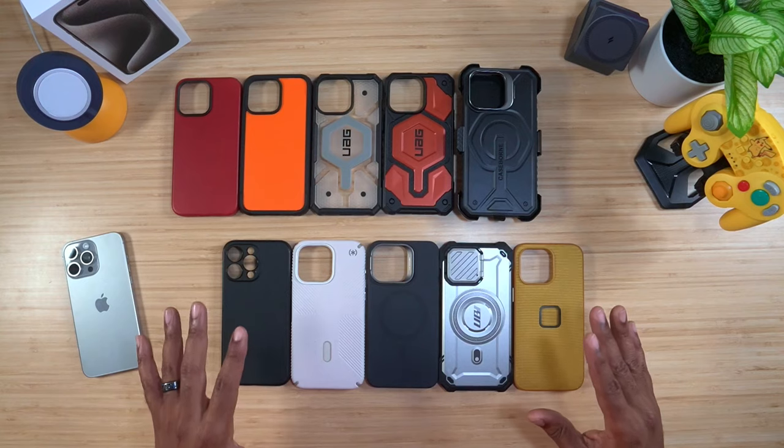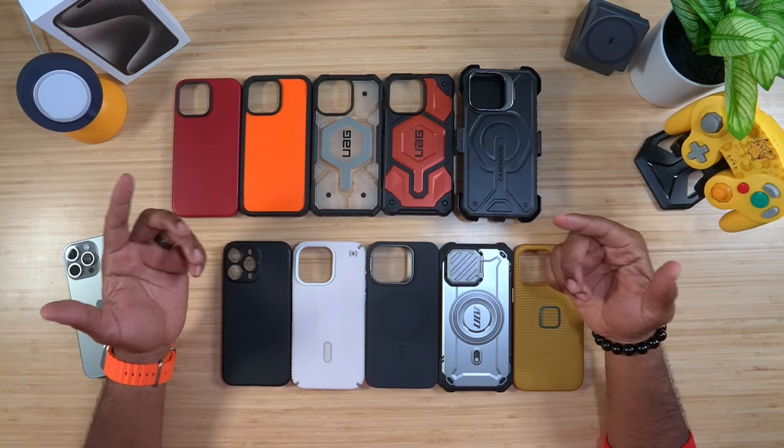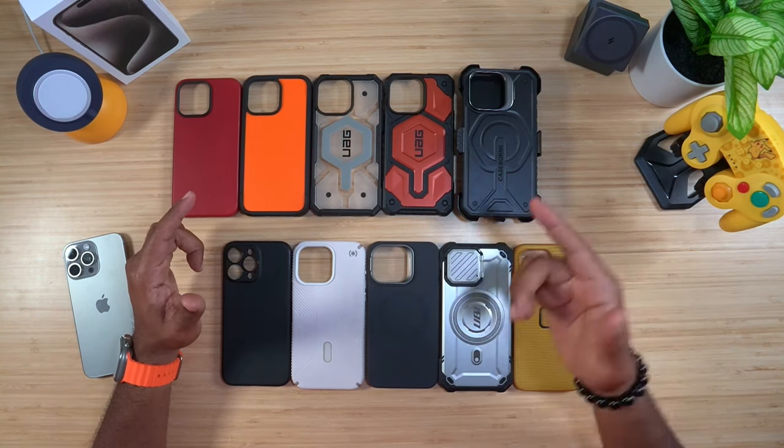It's been a while since I did a top 10 — or even a top 5 — of anything, so here we go. We've got 10 of my favorite cases for the iPhone 15 Pro Max. These cases are not going to be in any particular order; I pretty much swap them out depending on how I'm feeling, what I'm wearing, or where I'm going.